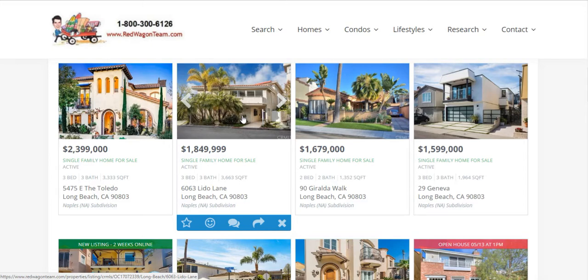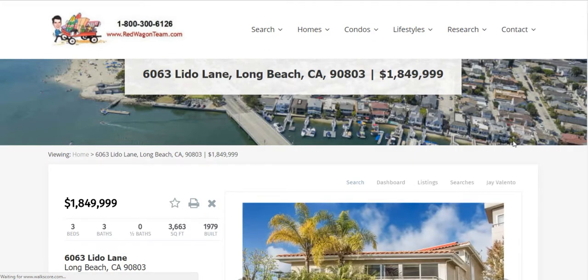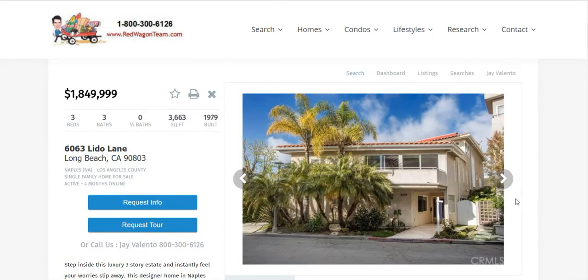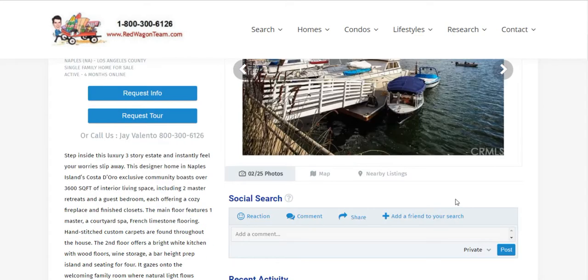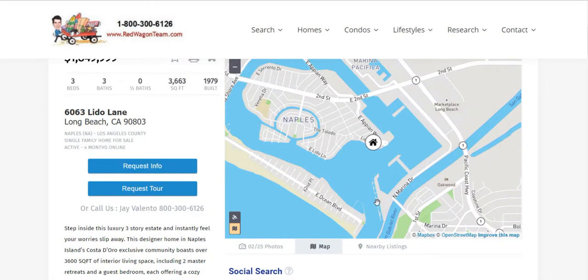I think this one actually comes with a boat dock. Let's take a quick look at this property before we dive into a market update on Naples Island. This one is listed at $1,800,000 — a beautiful home with three bedrooms, three baths, and a boat dock. There it is right there.